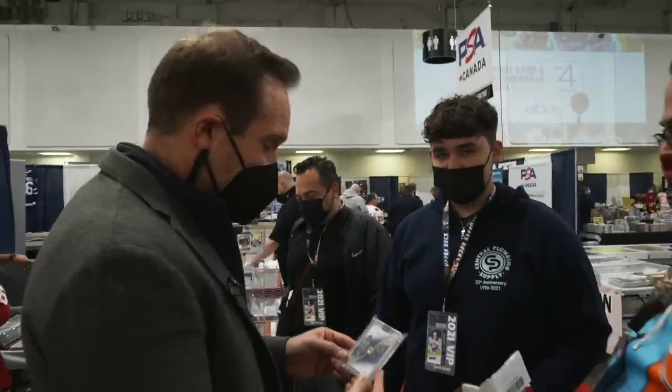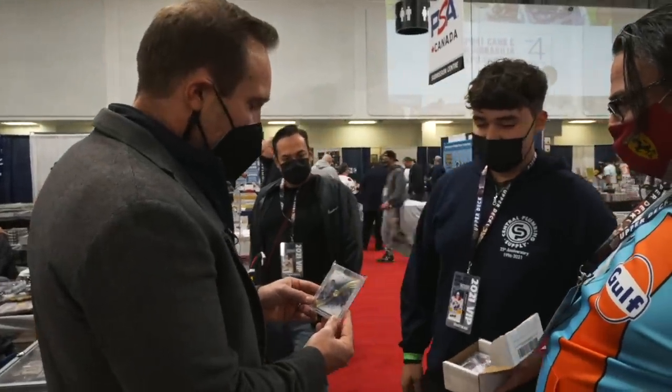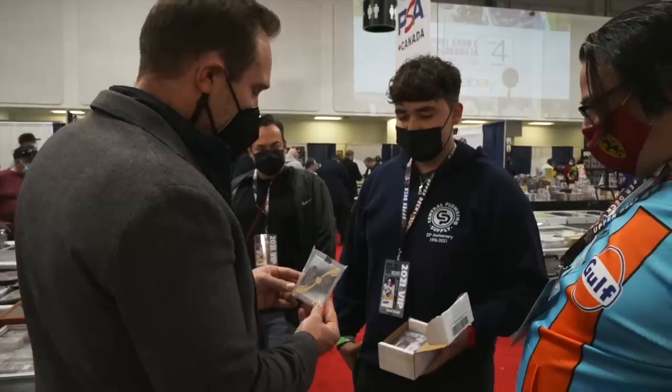Mickey, 15 years old, is showing me some pretty sweet cards that he brought with him to the card show — John Moran and RJ Barrett from Eminence. That one's real sweet. On-card autos, really, really cool.